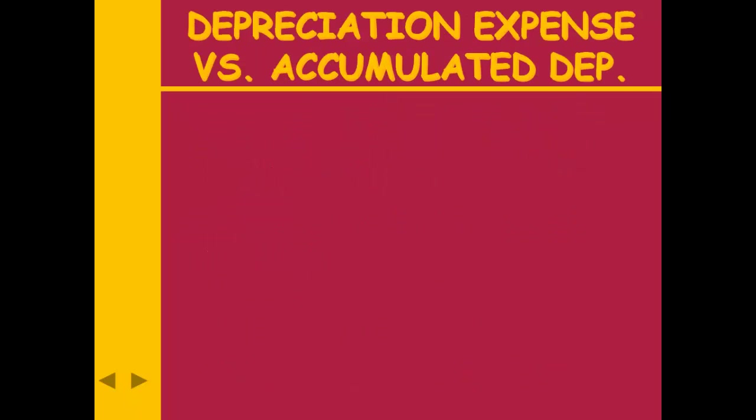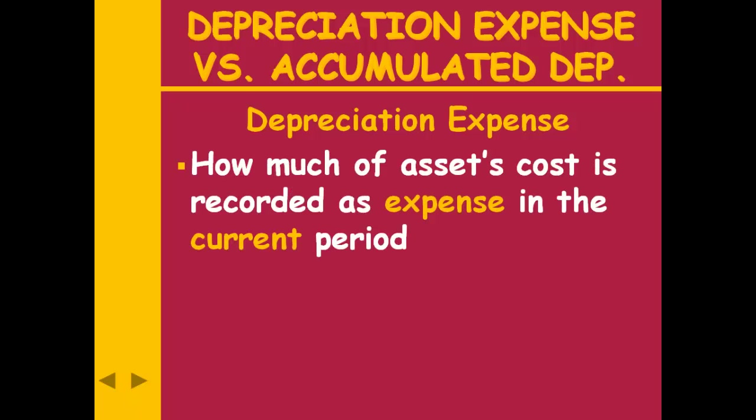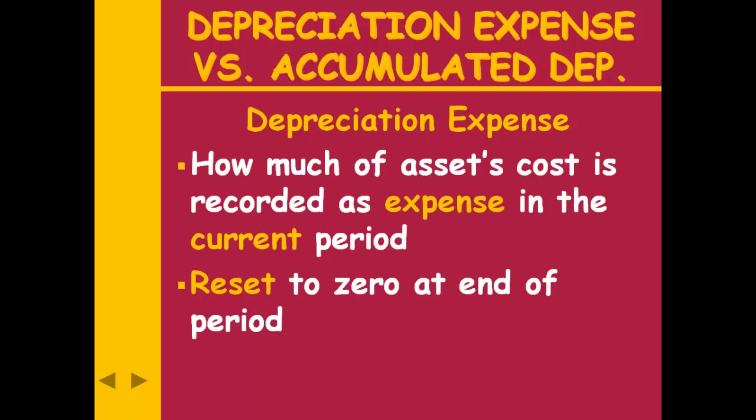The only time we're going to credit the asset account directly is when we get rid of it — when we sell the building, trade in our car, take it to the scrapyard. That is the only point in time, and that will be near the end of this course when we make those entries. Depreciation expense is how much of the asset's cost we're recording as an expense this period.